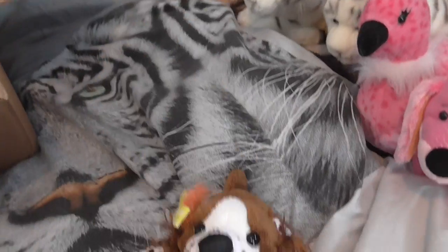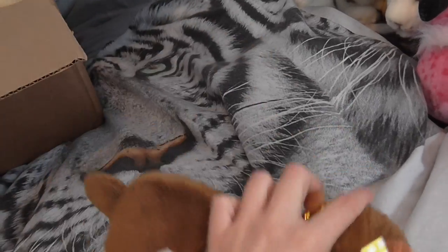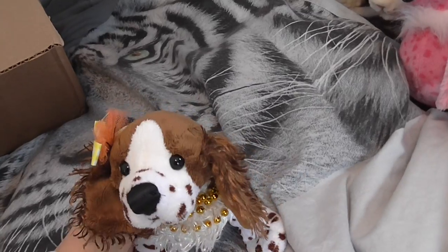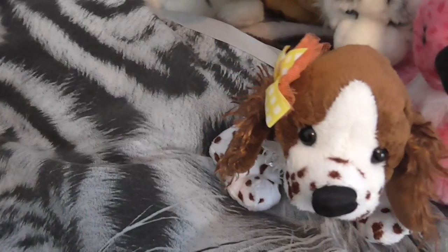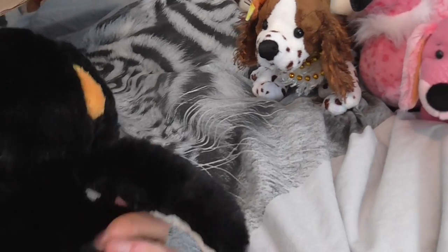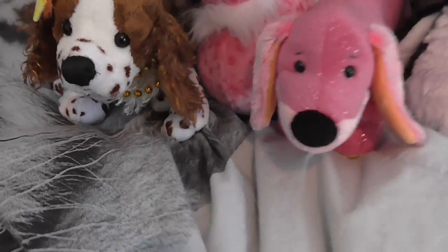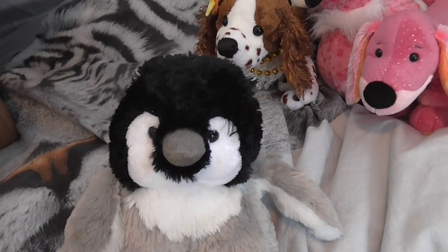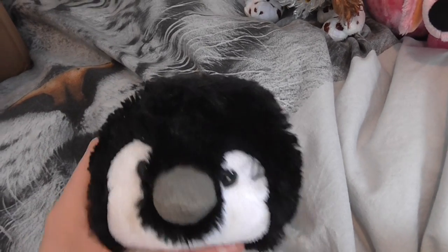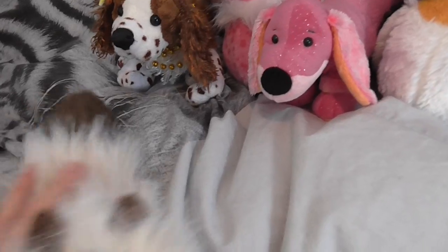Then I got the springer spaniel — I've been wanting this one for so long. She's so pretty. And then I got the penguin, and another one — this is the baby penguin I think. So cute, it looks so funny with this under his beak. And then I got the himalayan cat, which I've been wanting for so long too, and she's so cute.